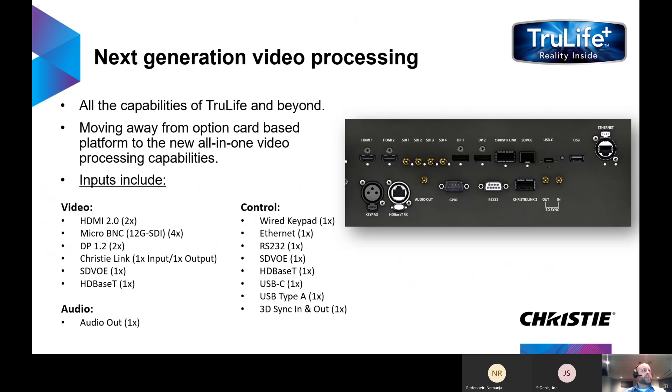Our next generation video processing — Christy's always been a market leader when it comes to video processing. This is TrueLife Plus. It utilizes all the capabilities of TrueLife and more. Our TrueLife platform was option card based, allowing customers to pick and choose different option cards based on their setups. With TrueLife Plus, we're offering all connectivity in one single platform with all the processing capabilities — capable of 4K at 120 Hz and frame rates up to 480 Hz.